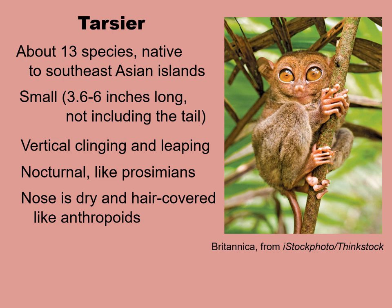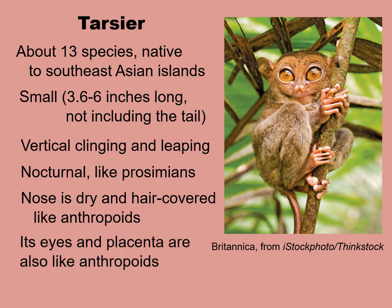However, like anthropoids, the tarsier's nose is dry and hair covered. Also, its eyes do not have that reflective backing, so in that way their eyes are like anthropoids. And although I didn't mention the placenta before for the prosimians, tarsier placentas are also like anthropoids in that each month the mother is not impregnated, she sheds the lining of her uterus — so they have a menstrual period, whereas prosimians do not.